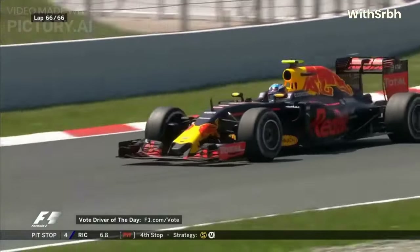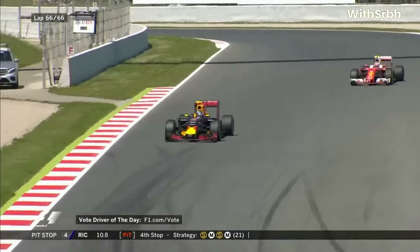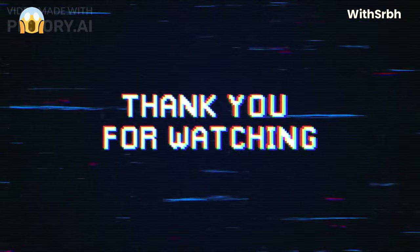I hope you have enjoyed this documentary video about Formula 1 racing. If you enjoyed it, please like it and don't forget to hit the subscribe button for more. Thank you so much for watching.